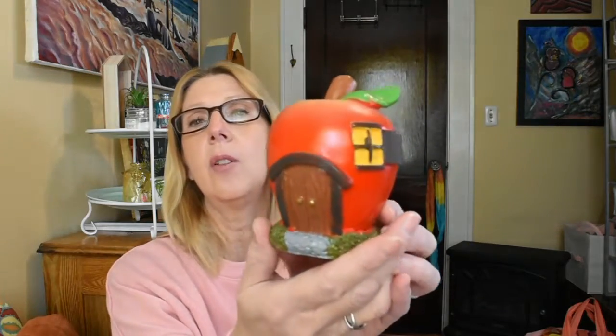The next non-treat item I picked up — I just could not pass up — is one of the Fairy Garden accessory pieces. It's this little apple house. I figured if I don't get it now it won't be around later. I liked that it's an apple shape and I think it could fit into my decor various times throughout the year. It really caught my eye, so I grabbed it.